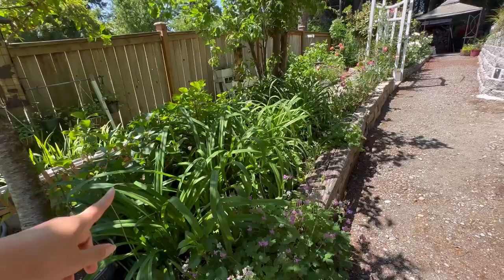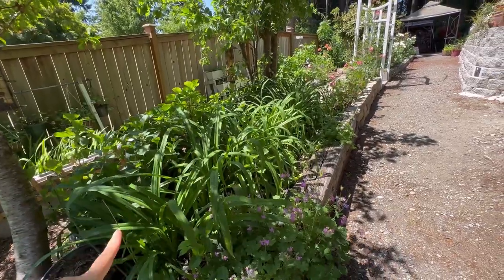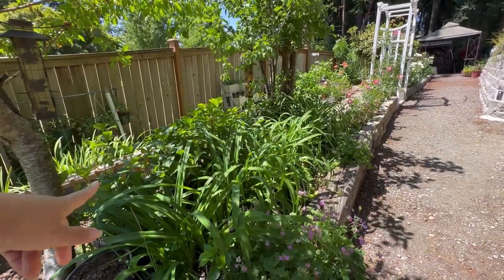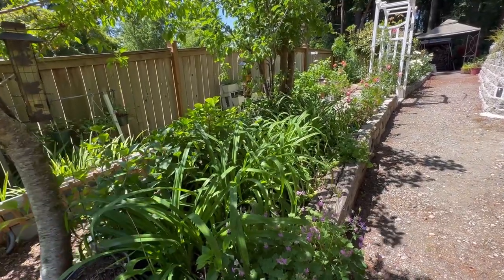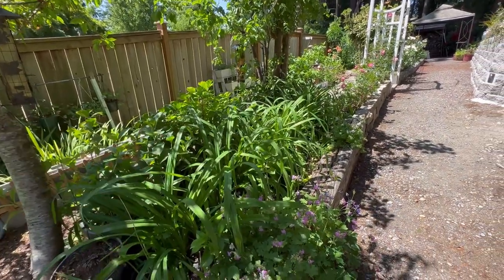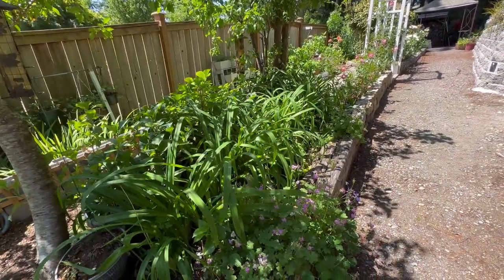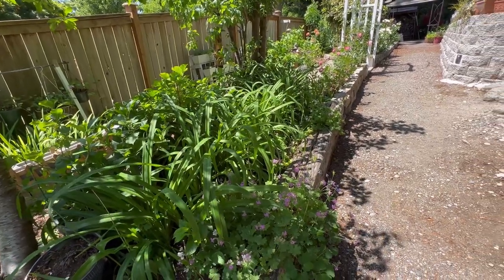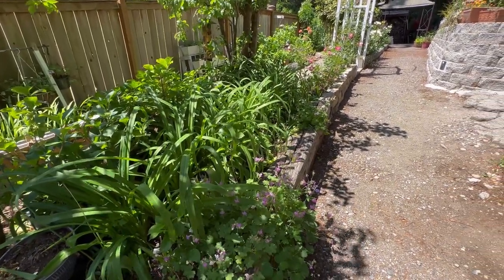Behind the daylilies are all my propagation plants. These are the hydrangeas — I have a mix of lace hydrangeas in here, and that will be included in my future videos. Please subscribe and hit your notification bell so you will be updated on the videos. Let me give you a tour of my rose garden — as you can see, that pink one is actually a double bloom.